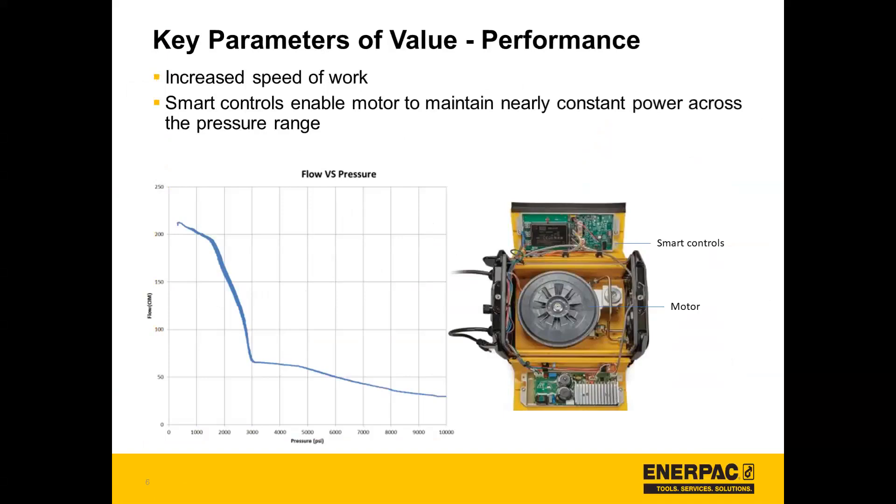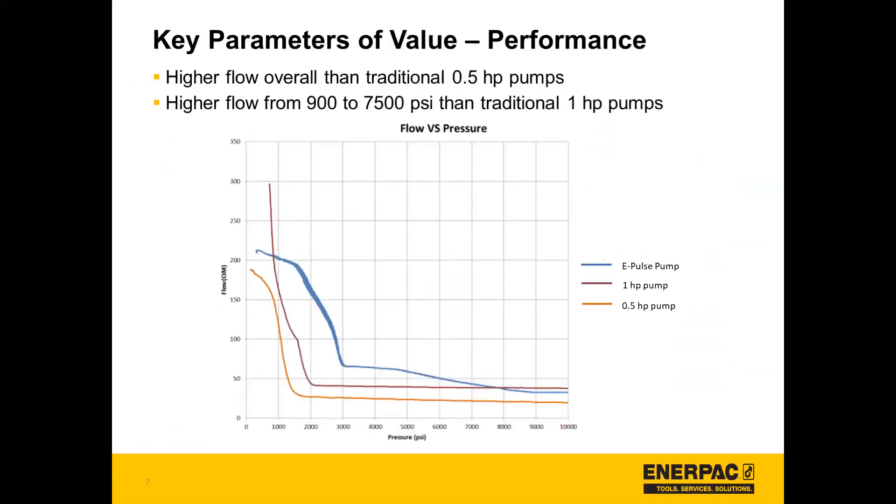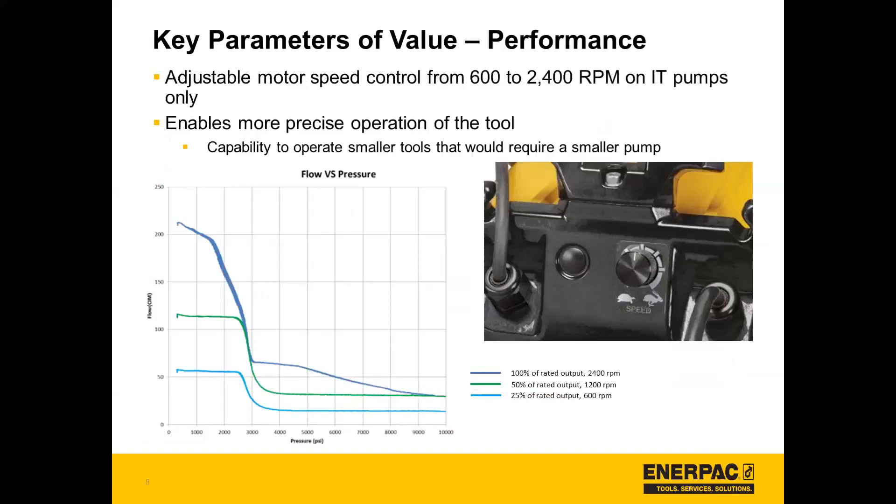For the first key parameter value, we'll look at performance. As you can see with the flow chart, it has increased speed of work across the pressure range and smart controls enable the motor to maintain a nearly constant power across the pressure range. It also has higher flow overall than traditional 0.5 horsepower pumps, and higher flow from 900 to 7,500 PSI than traditional one horsepower pumps. There's also adjustable motor speed control from 600 to 2,400 RPM on the IT pumps, which enables more precise operation of the tool and gives it the capability to operate smaller tools that would typically require a smaller pump.